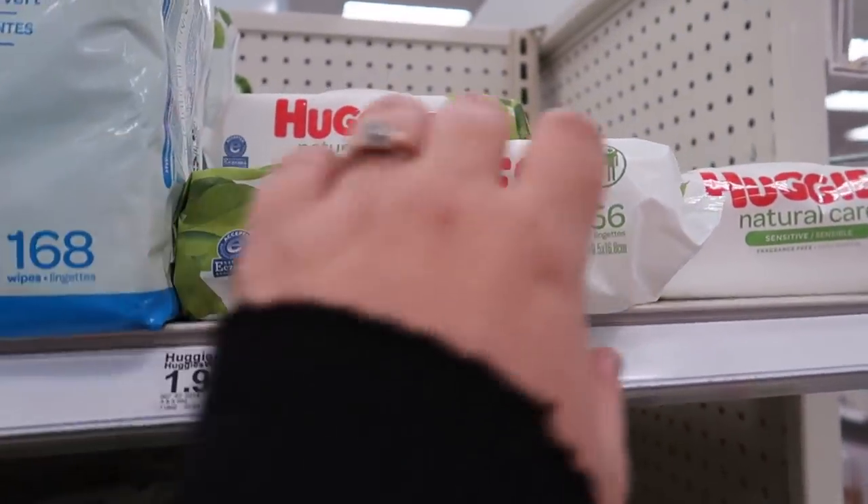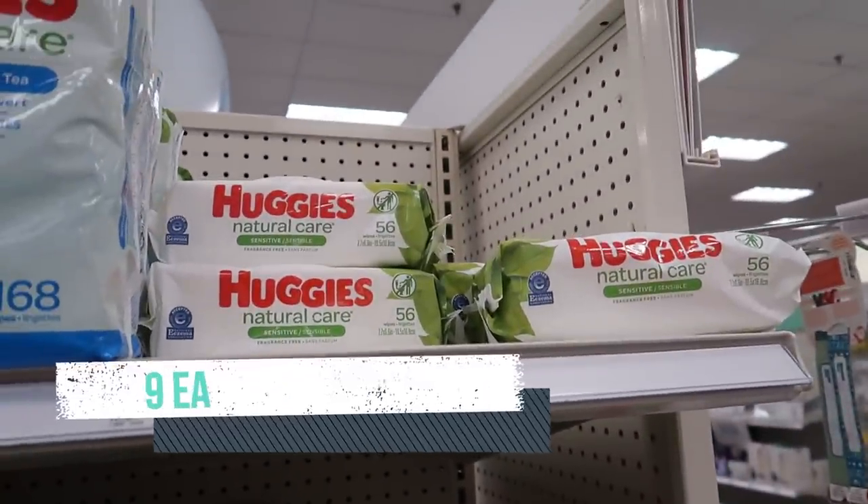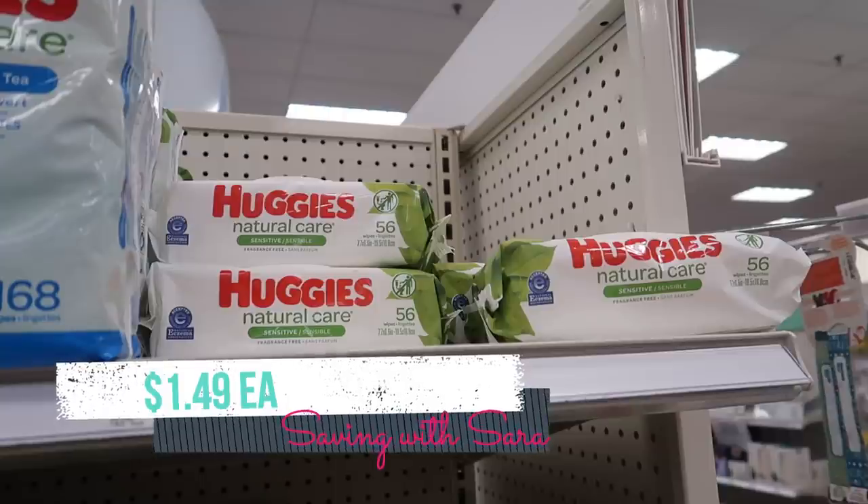I wanted to knock out one more Ibotta rebate, so I grabbed the Huggies wipes for $1.99. We still have a $0.50 Ibotta rebate, making one pack just $1.49.